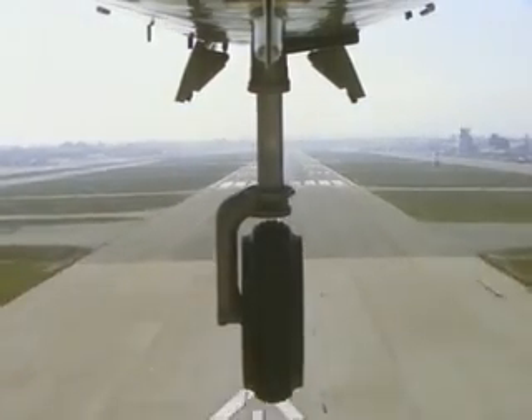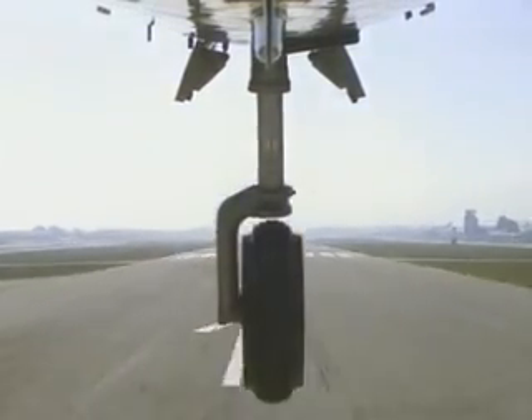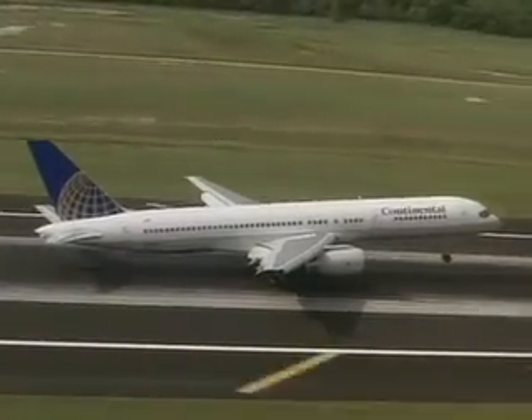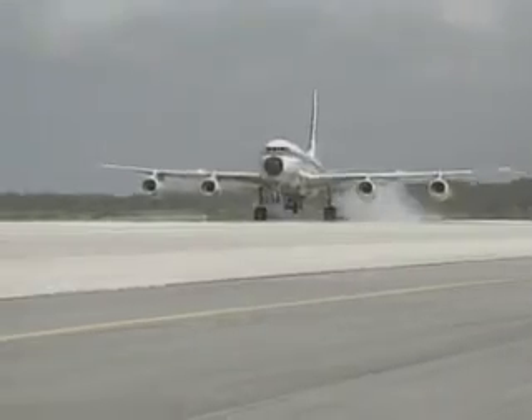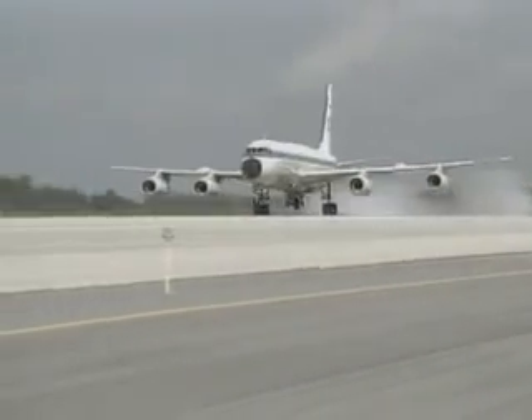Commercial aircraft touch down on the runway at speeds between 160 and 170 miles per hour. Maintaining contact with the runway surface is critically important.